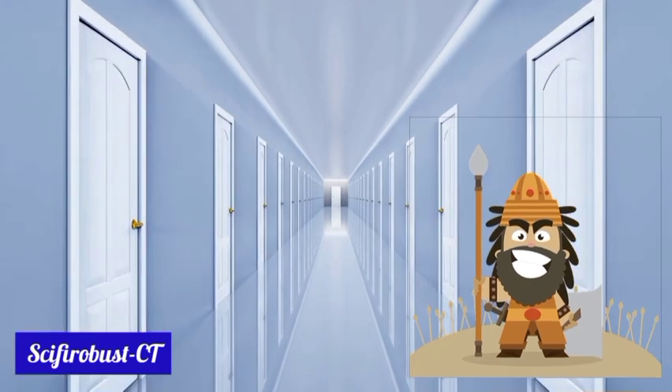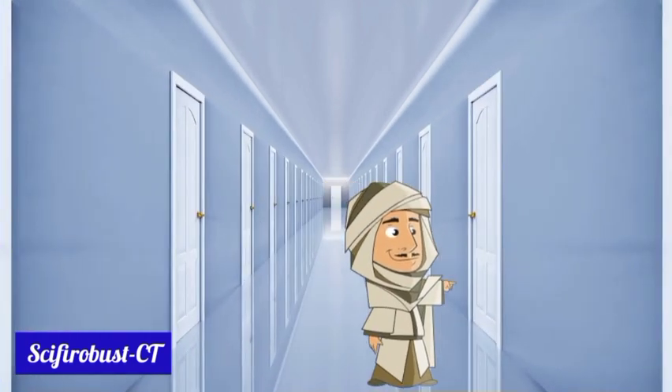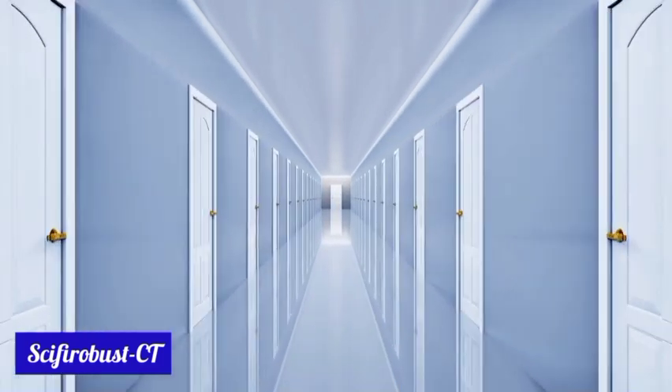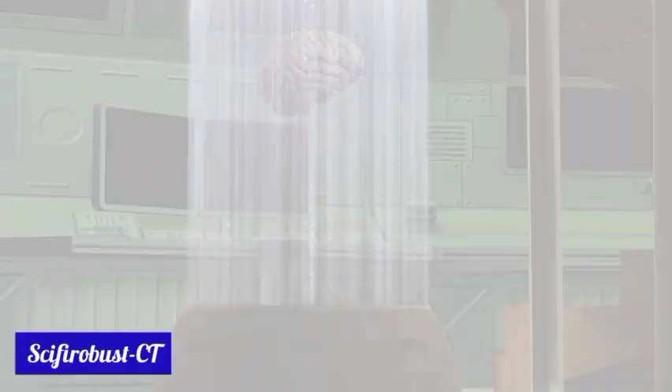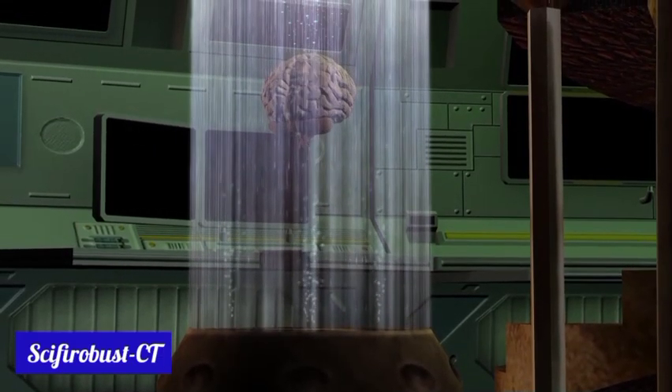The wreckage was so large that even the dead bodies could not be identified by their families. At this point, the poet was able to pinpoint the whereabouts of even strangers he had never met before.